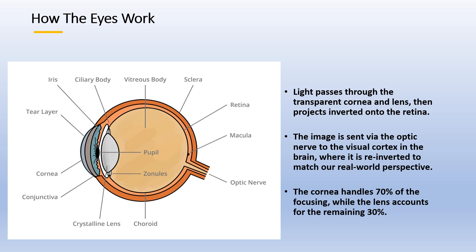It is not possible to move your eyes smoothly unless a moving object is being tracked. Light passes the transparent cornea and the lens, then gets displayed inverted on the retina. Via the optic nerve it is sent to the visual cortex in the brain, where we invert the image again so we see it as it is in front of us.